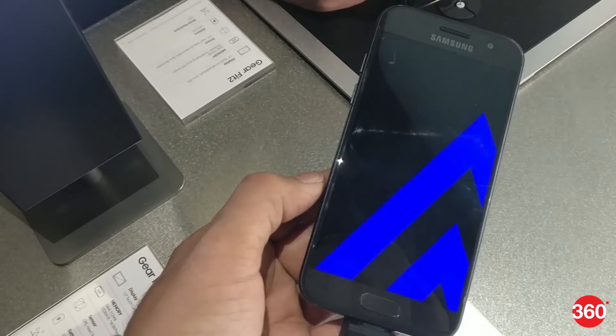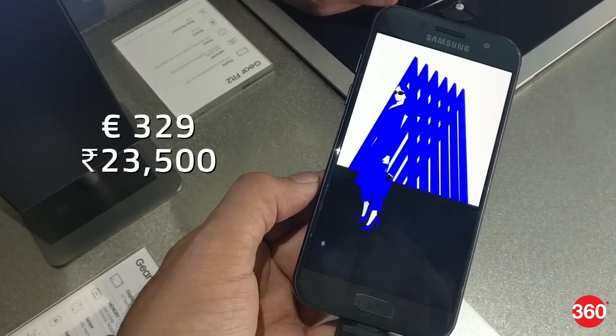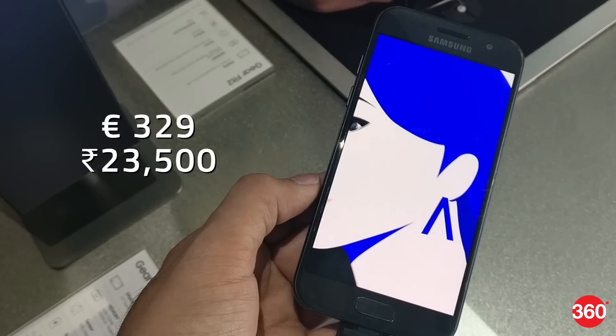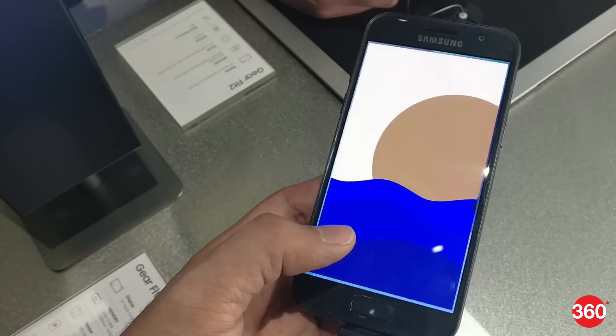Samsung Galaxy A3 bears a launch price of 329 euros, which is roughly 23,500 rupees, though we'll have the official Indian price closer to launch. It will go on sale from early January in Russia before being made available in other markets.